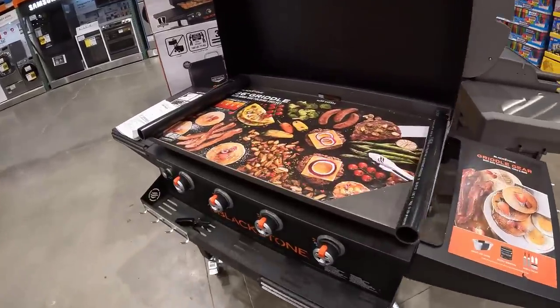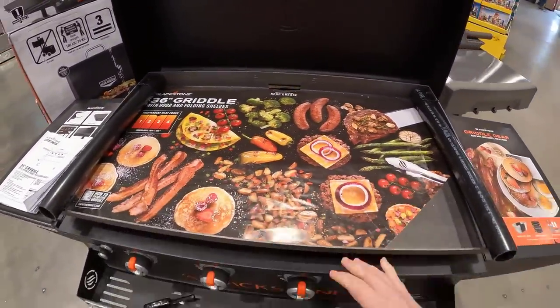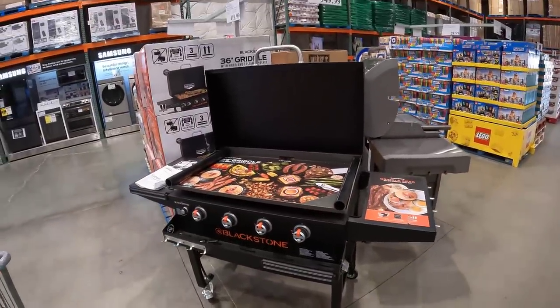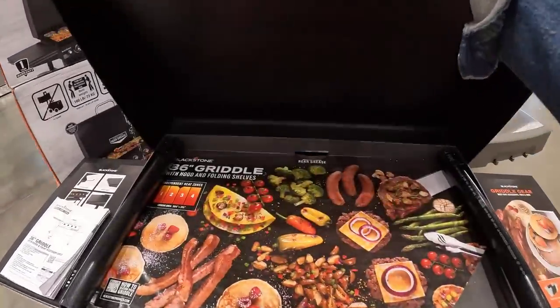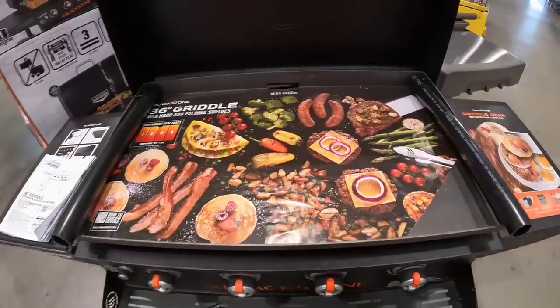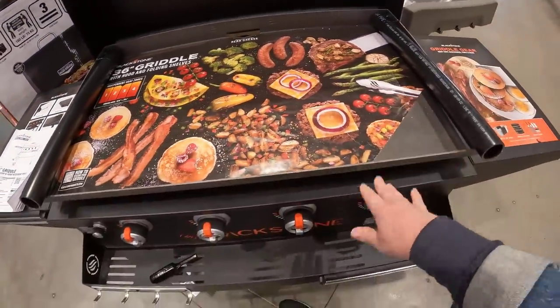Oh, this looks really fun — a griddle. Your own hibachi griddle, $419. I've seen people have a lot of fun with these. Not sure we need that along with the Traeger. We love our Traeger but this is a totally different concept. It's got like four different heating zones so you could cook different things. It's so fun.